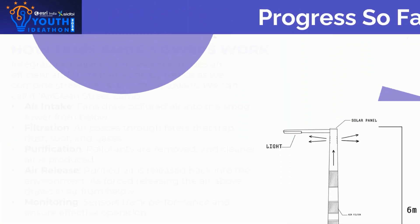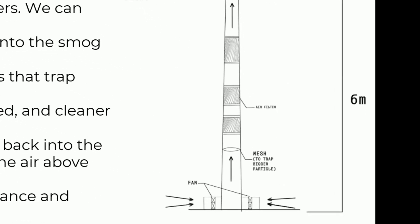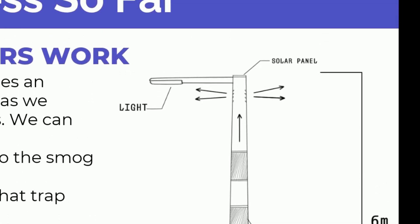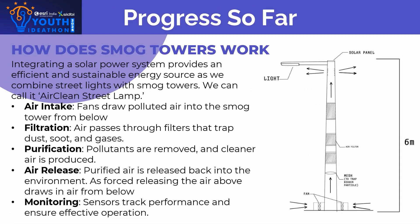Further is how the smog towers work, as explained by Nicholas. Integrating a solar power system provides an efficient and sustainable energy source — we can call it air-clean streetlights. A fan draws polluted air into the smog tower from below. Air passes through filters that trap dust, soot, and gas. Pollutants are removed and cleaner air is produced, with purified air released back into the environment. Sensors track performance and ensure effective operation.